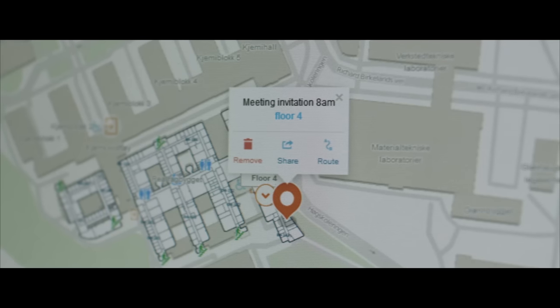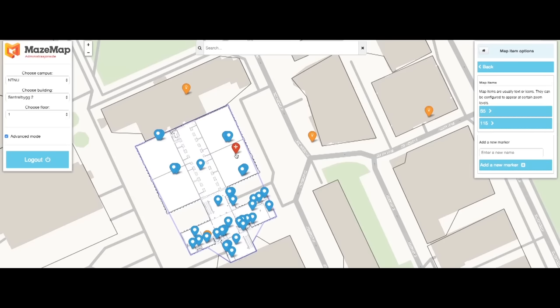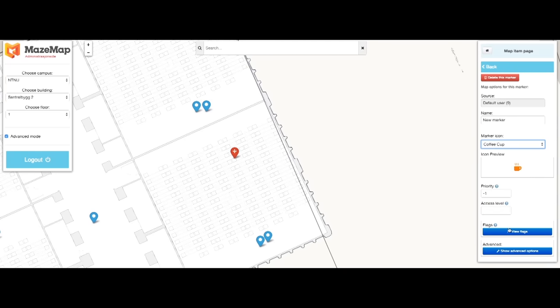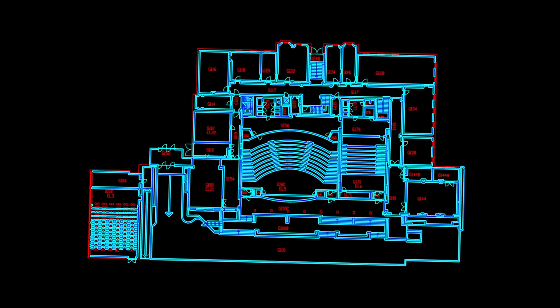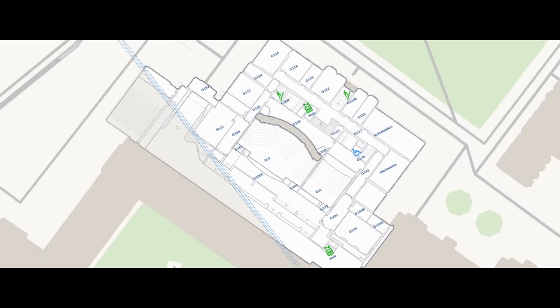Using our online map editor, you control what is searchable and visible, and you can add information as you like. Mazemap imports data from existing floor plans. And to ease the job of keeping your maps up to date, we can integrate with your facility management system so that building changes are automatically reflected in the maps.